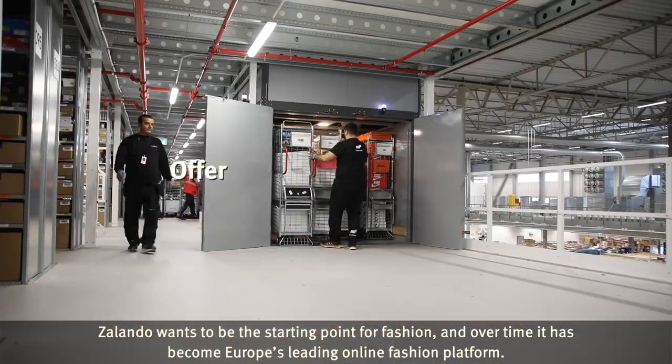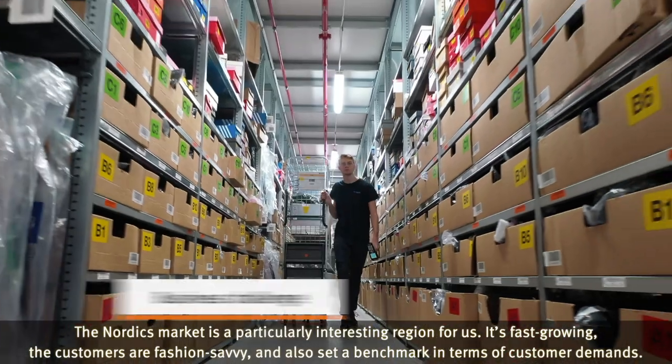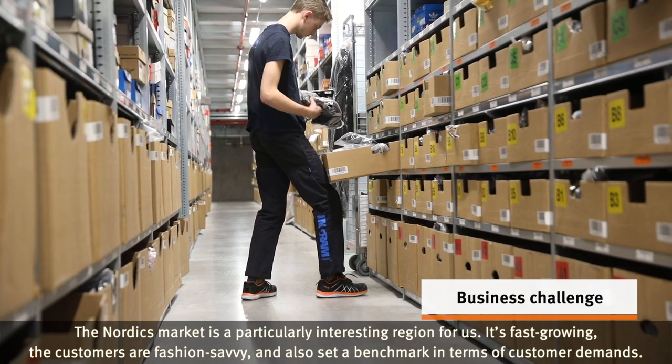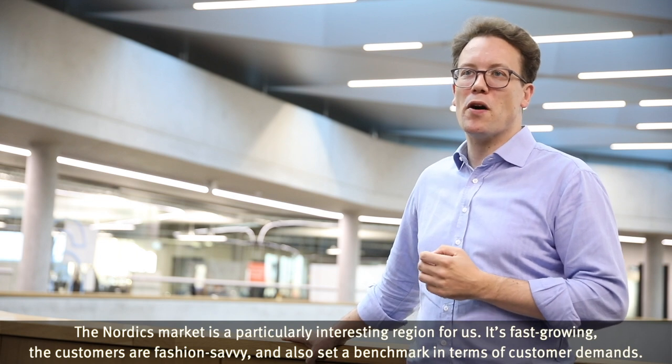ASOS London wants to be the starting point for fashion and over time it has become Europe's leading online fashion platform. The Nordics market is a particularly interesting region for us. It's fast growing, customers are fashion savvy and also set a benchmark in terms of customer demands.